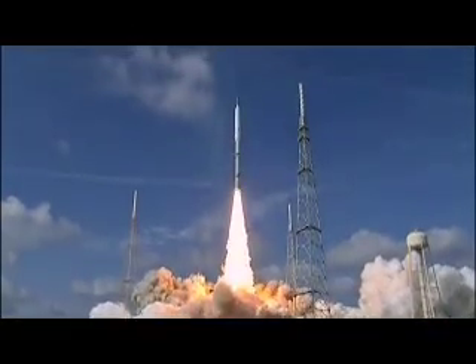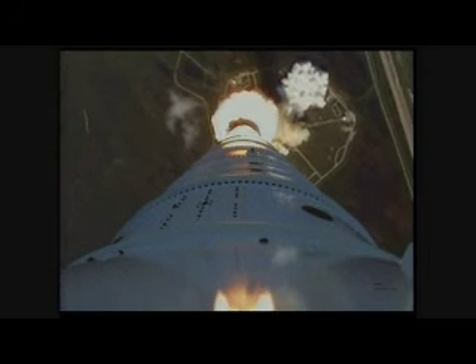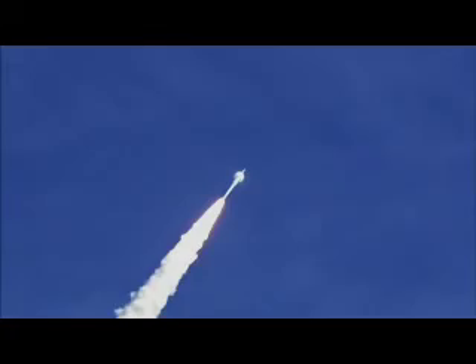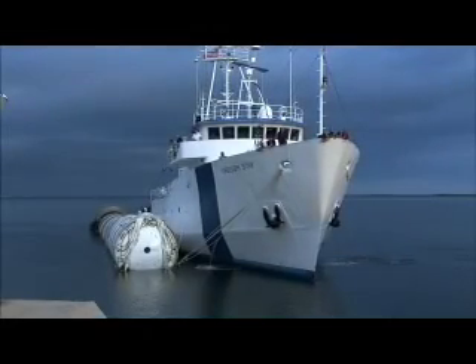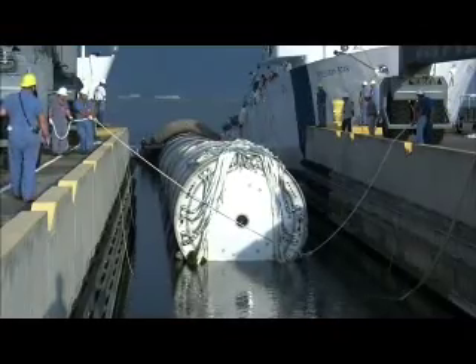At liftoff, the over 300-foot rocket produced 2.6 million pounds of thrust, accelerating to near hypersonic speeds. The flight test included separation of the first and second stages, monitoring of controllability and aerodynamics, and the re-entry and recovery of the first stage solid rocket booster. Ares 1X not only tested the rocket design, but also provided an opportunity to test facilities and ground operations.